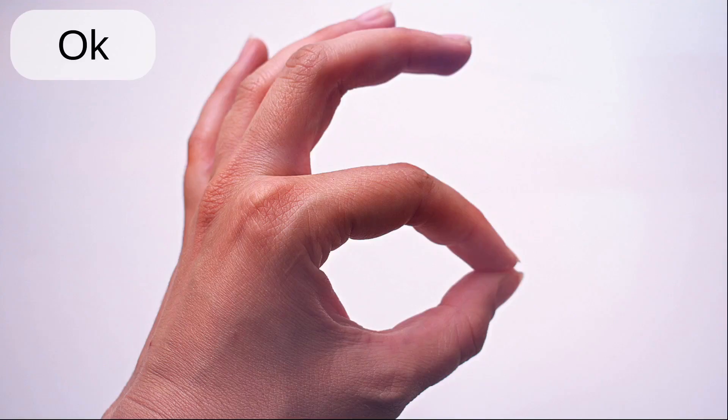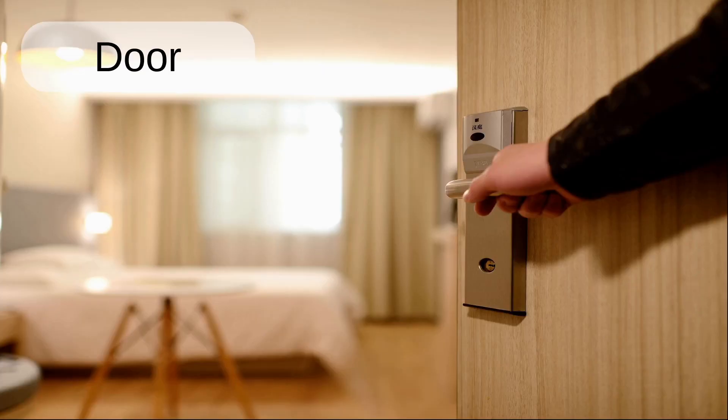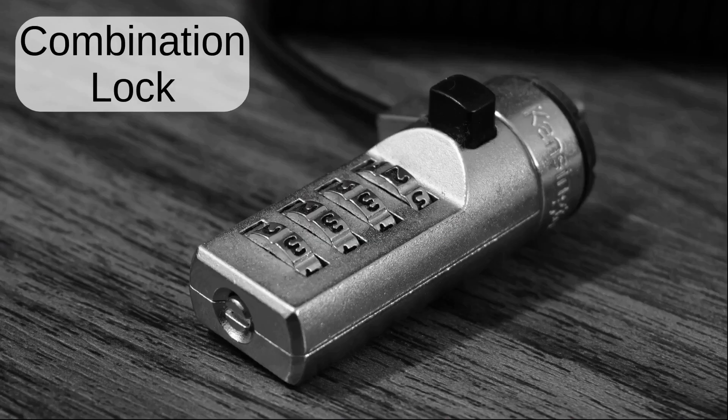Thumbs up. Okay. Yes. Thumbs down. No. Door. Key. Lock. Combination lock.